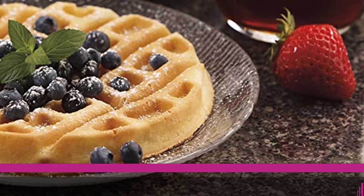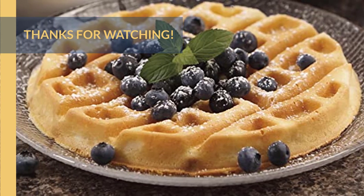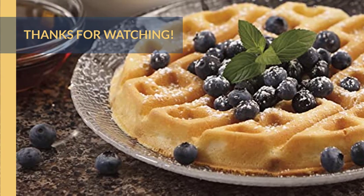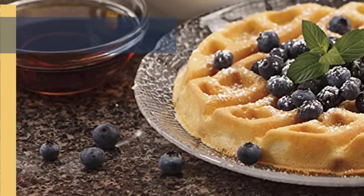For more information about all the products, check the links in the description box. Thanks for watching and that's all for now. We hope to see you guys in the next video — till next time, see you guys later.